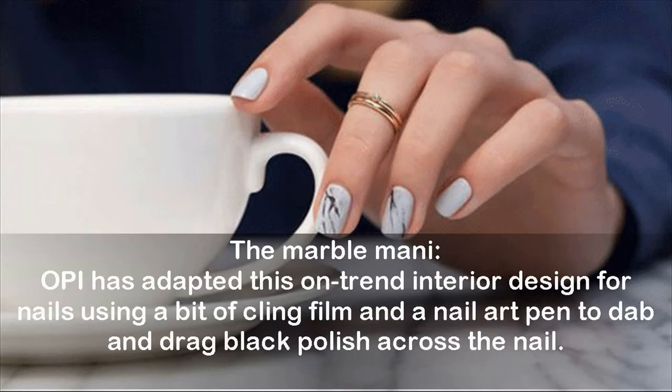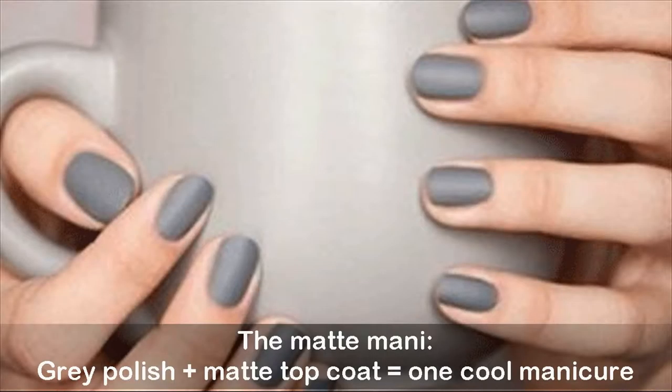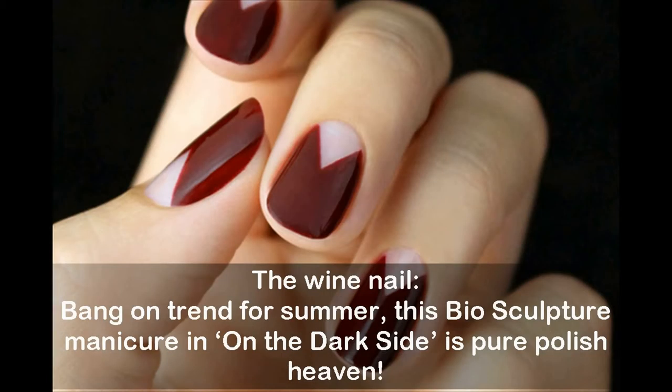The matte manicure: gray polish plus matte top coat equals one cool manicure. The wine nail: bang on trend for summer, this Bio Sculpture manicure in 'On the Dark Side' is pure polish heaven.